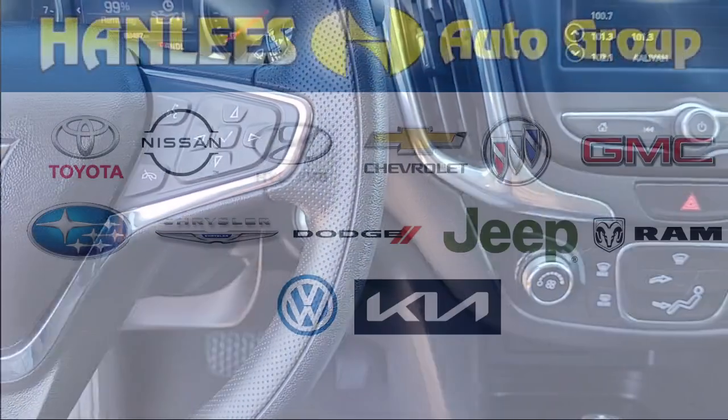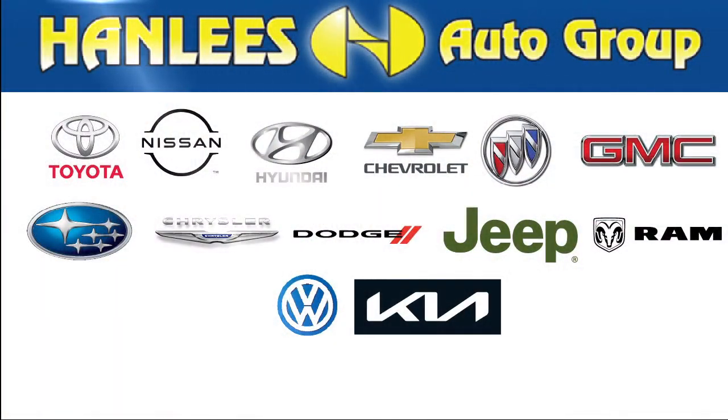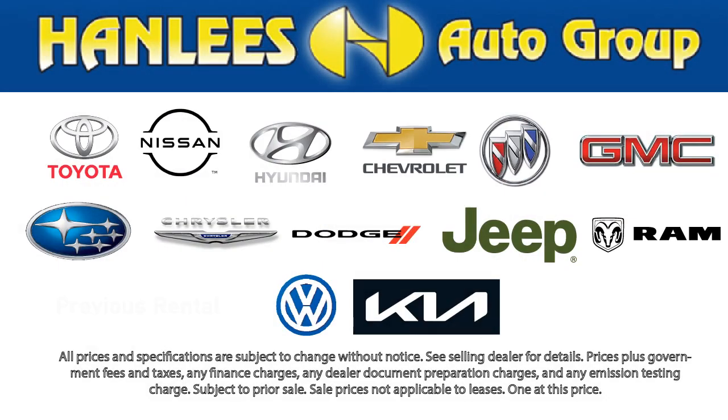All of our used cars, 10 years old or newer, with less than 150,000 miles, come with a complimentary 3-month or 3,000-mile powertrain warranty, at no charge to you. So come visit Hanley's Hilltop Buick GMC today.